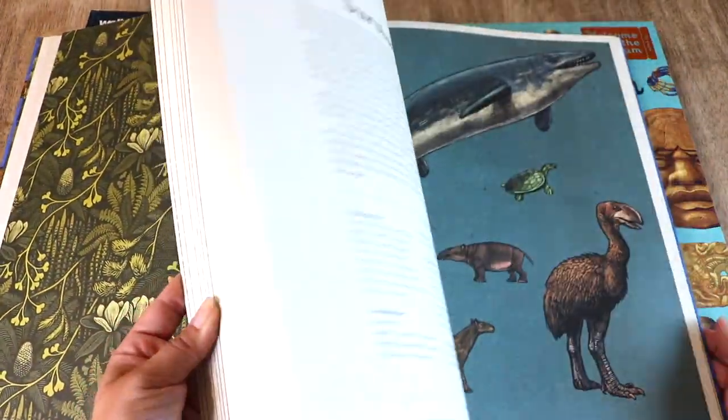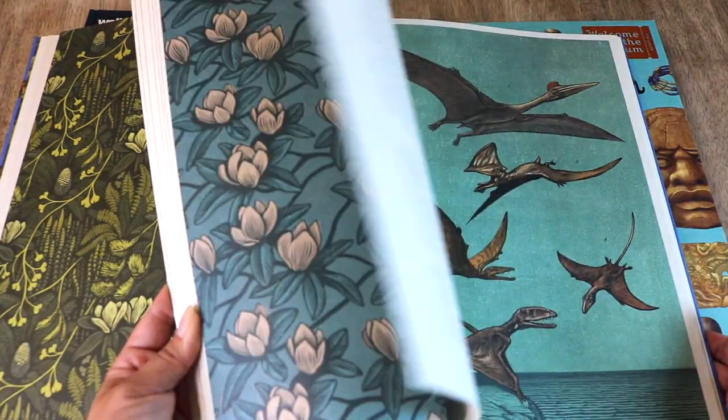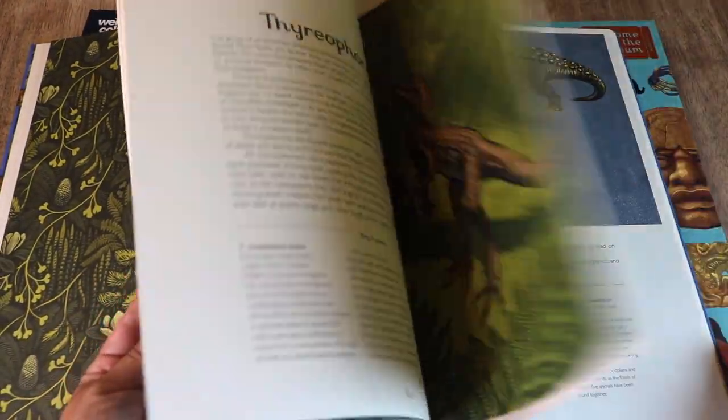Some of the chapters in this book include dinosaur classification, the Mesozoic era, the Triassic period, the Jurassic period, the Cretaceous period, fighting dinosaurs, and non-dinosaurs.